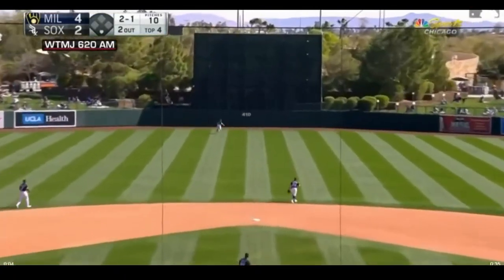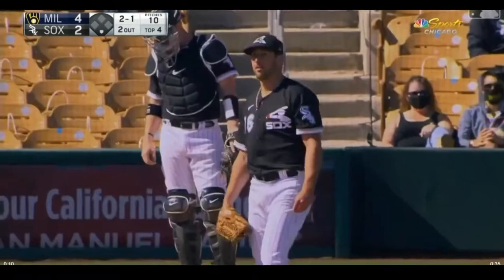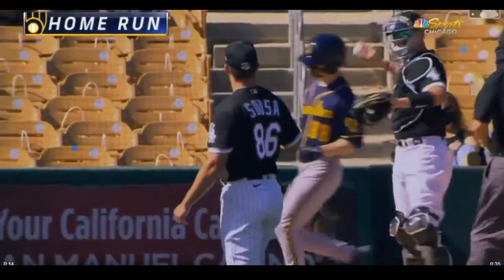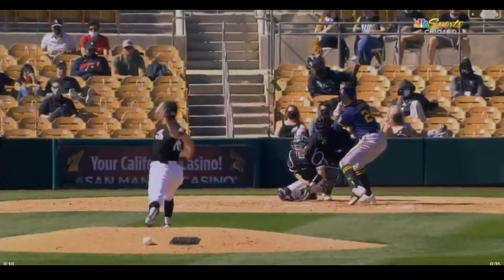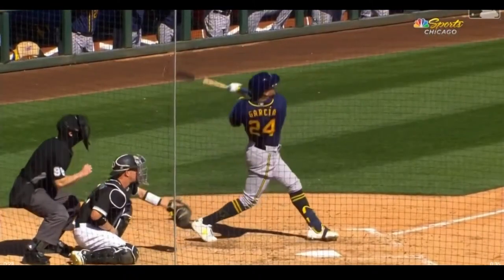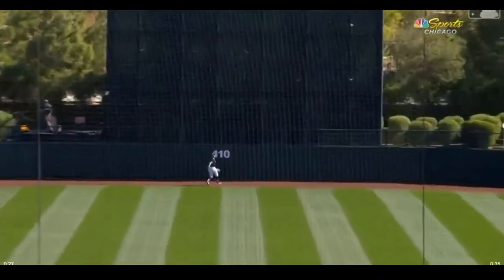Garcia fly ball deep center field. Engel racing back at the track, he looks up — that ball's gone! That ball got up in the jet stream and got way out of here off the bat of Avisail Garcia. And the Brewers flexing their muscles now, it's 5-2. That one over the batter's eye in straightaway center field. As soon as it got caught up into that wind, that thing sailed — it might have gone out anyway, but gave it a little extra oomph.